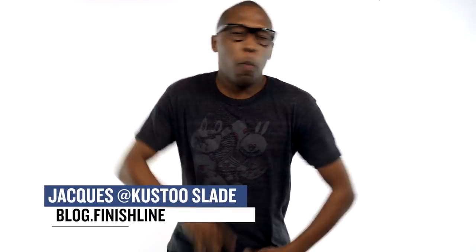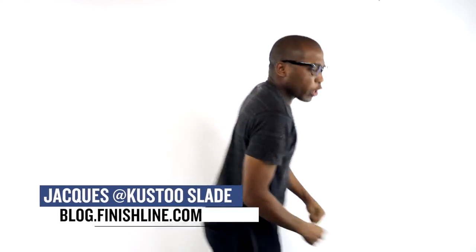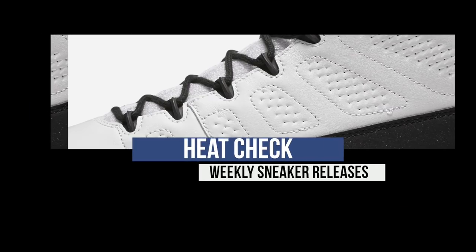Get out your pencils and pens because I'm about to go in on all the sneakers that'll be dropping this weekend. Jacques Slade here for the Heat Check, so let's get this show on the road. Today is packed with sneakers.